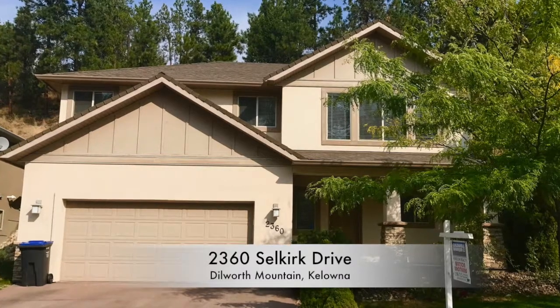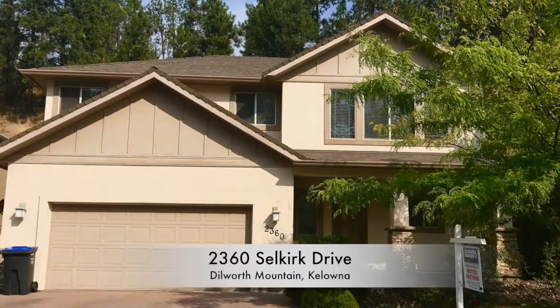Thanks for checking out our latest listing. This one is on Selkirk Drive in Dilworth, and as soon as I say the word Dilworth you should know that conjures up ideas of great location.